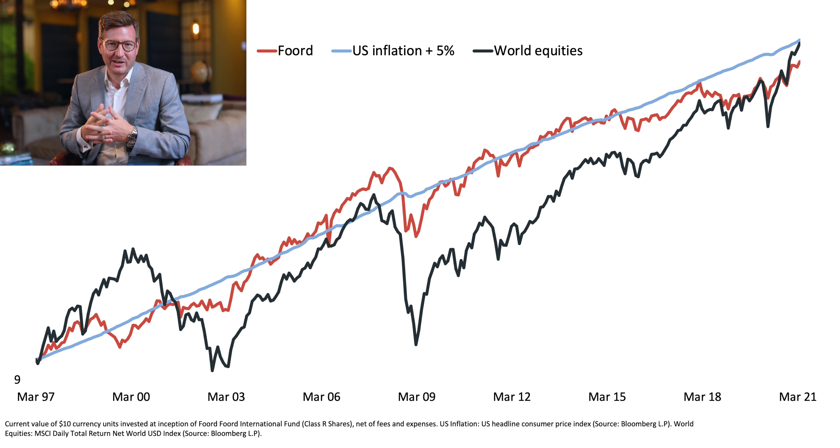There are three points I wanted to highlight. First, inflation plus 500 basis points — a 5% real return — is an onerous hurdle. Over this period, even global equities have struggled to consistently deliver a 5% real return. Second, I would highlight that over most of the fund's 24-year history, we have in fact met or exceeded our CPI plus 5% hurdle. You'll see graphically the orange line is either in line with or slightly above the light blue line.